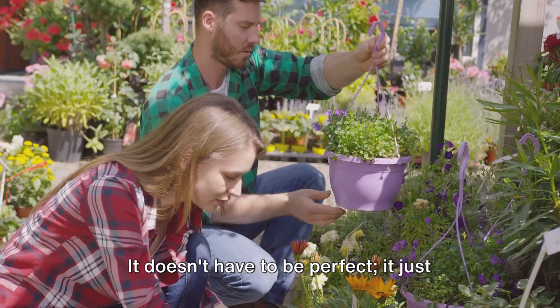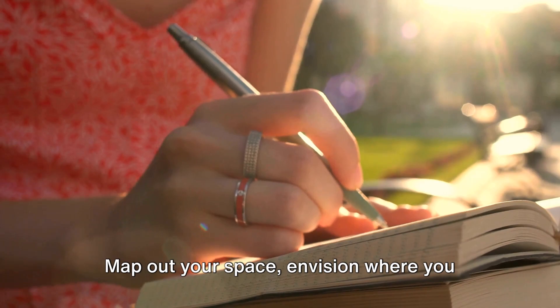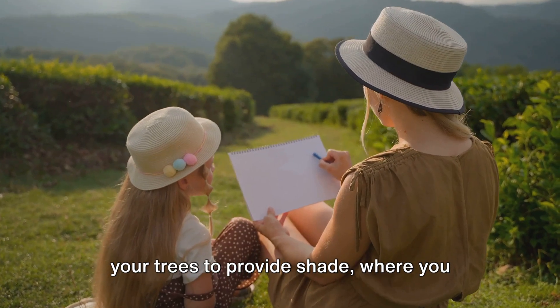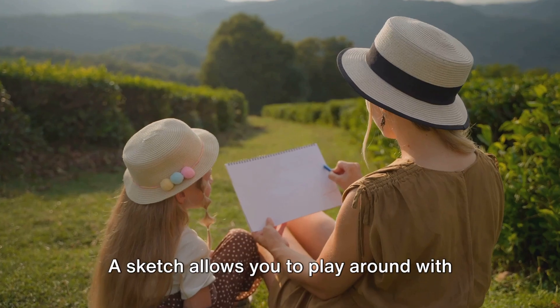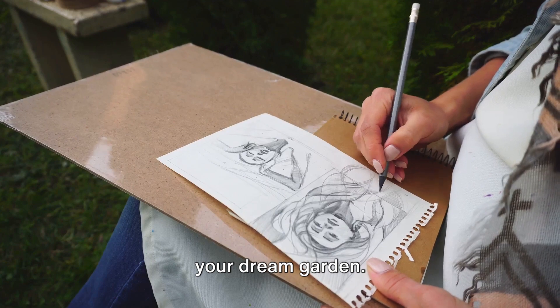Start with a sketch. It doesn't have to be perfect, it just needs to capture your vision. Map out your space. Envision where you want your paths to lead, where you want your trees to provide shade, where you want your flowers to bloom. A sketch allows you to play around with ideas, giving you a bird's-eye view of your dream garden.